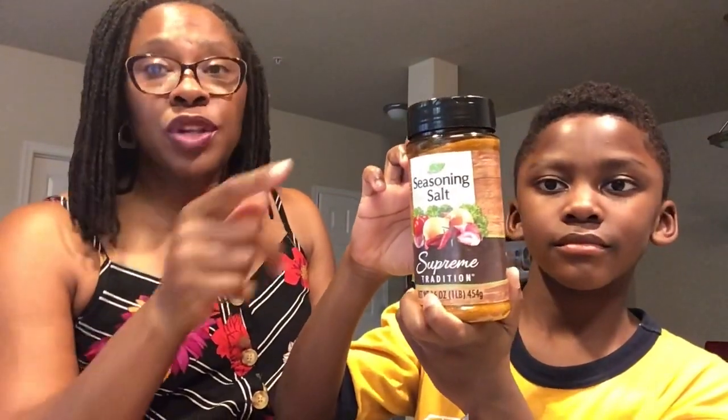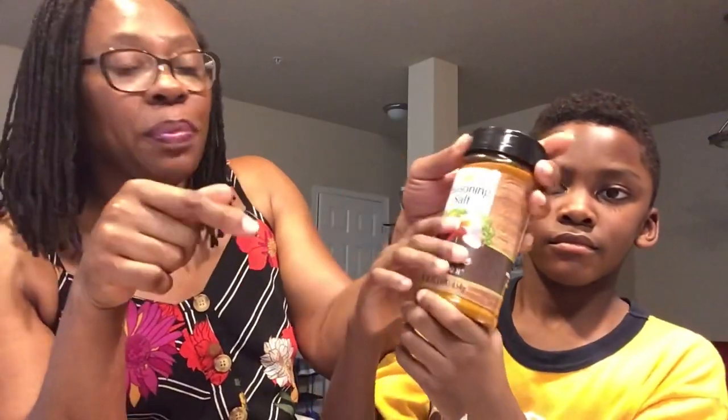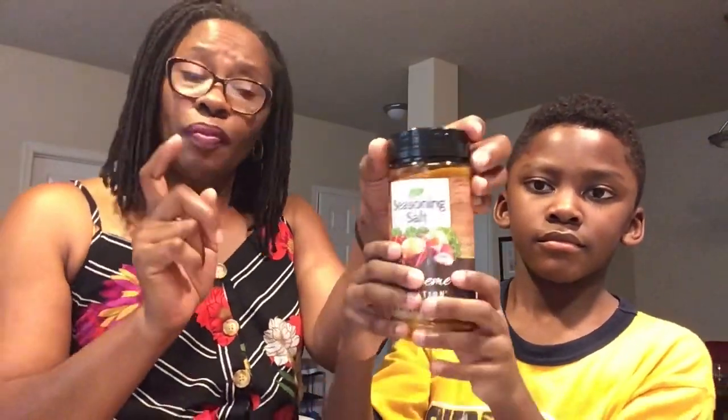Supreme Tradition Seasoning Salt. And this is a bigger size — this is much bigger than some of the other sizes we get of seasonings at the Dollar Tree. This is 16 ounces — one pound. I love this Seasoning Salt. I have no complaints at all about this good old Seasoning Salt. I will purchase this over and over again. I just literally ran out of this, so I needed some more.